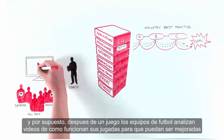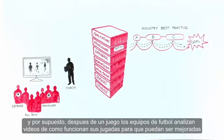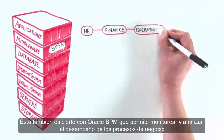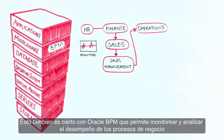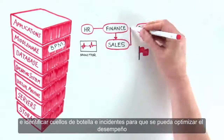And of course, after a game, football teams analyze videos of how their plays worked so they can be improved. This is also true with Oracle BPM, which allows you to monitor and analyze how business processes are performing and identify bottlenecks and issues so that you can optimize your performance.